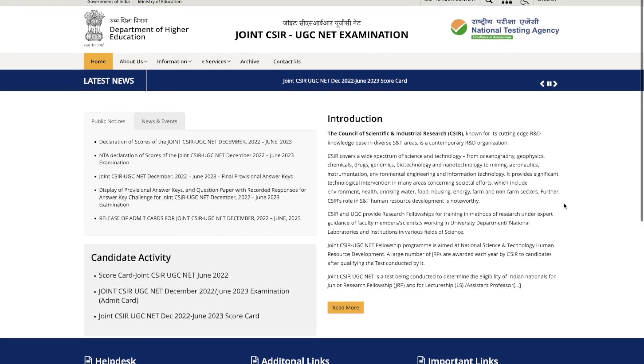So this is the official website. Finally, they have announced the scorecard here. This is csirnet.nta.nic.in and this is the NTA website basically for CSIR Net.